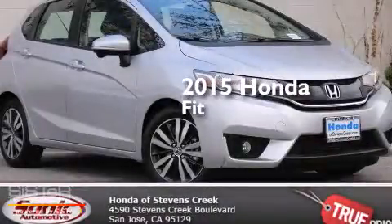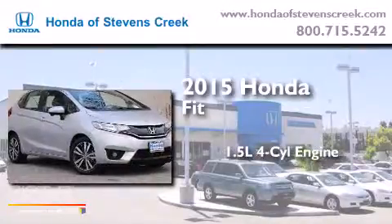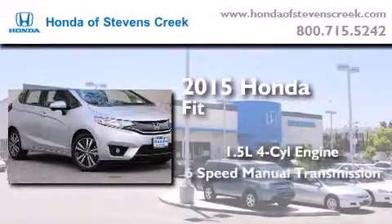This is a brand new 2015 Honda Fit. It features a 1.5 liter 4 cylinder engine and a 6 speed manual transmission.